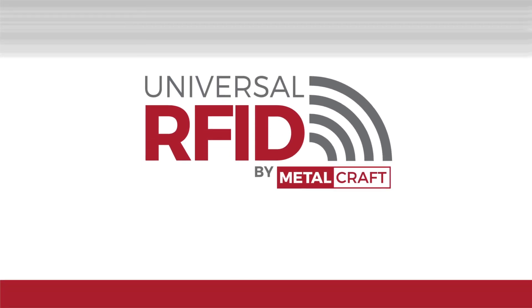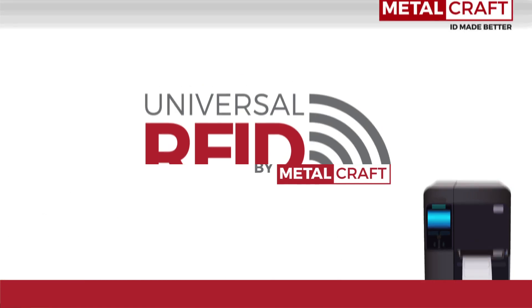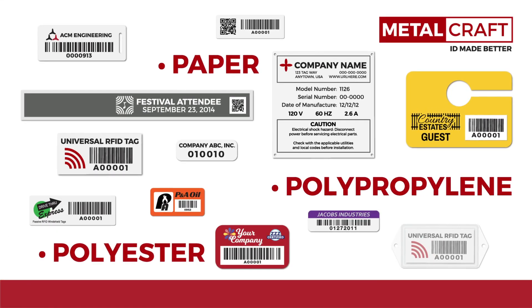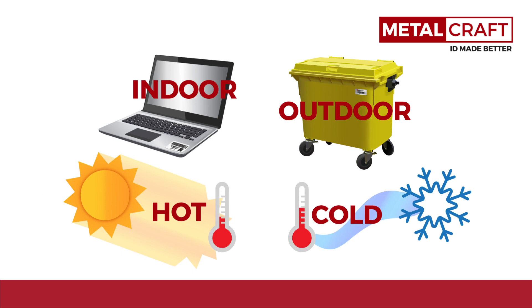Universal RFID by Metalcraft is your one-stop shop for all things RFID. We offer the widest variety of tags in the industry and can produce any size, shape, or construction to fit your budget. Indoor, outdoor, hot or cold environments, our tags will perform in any setting.